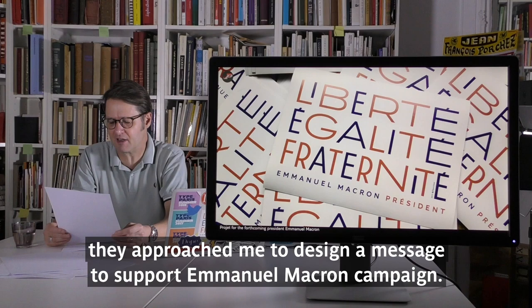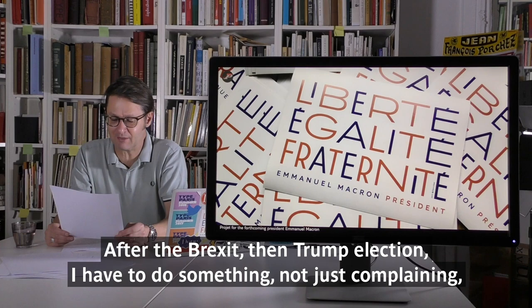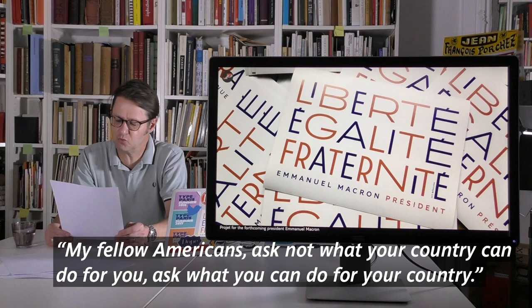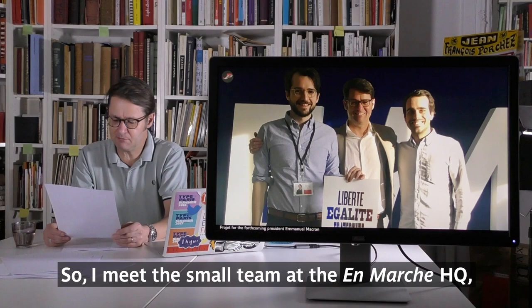The Macron campaign started from a simple private message on Twitter in February 2017. They approached me to design something to support Emmanuel Macron's campaign, following what was done during the Hillary Clinton campaign — a collaboration with designers. What the En Marche creative director Thibaut Kaiser didn't know at the time was that I was already engaged locally for a few months. After Brexit and then Trump's election, I felt I had to do something, not just complain. The outcome was just a sticker, because it was late in the campaign, but the design became the basis of a larger project.